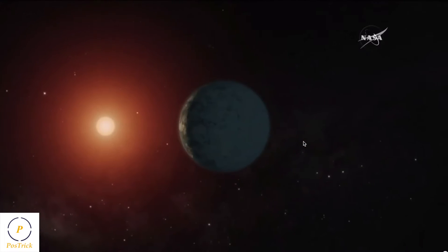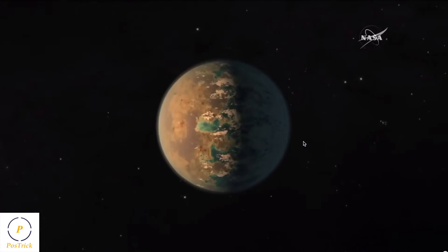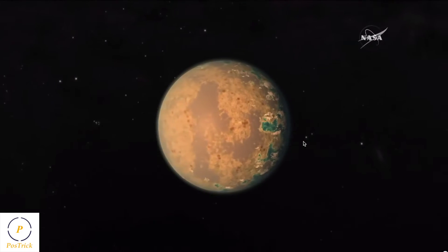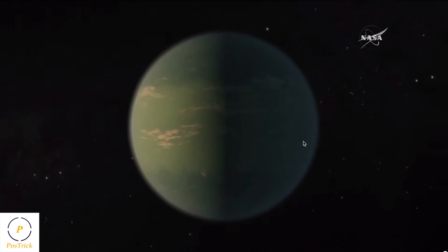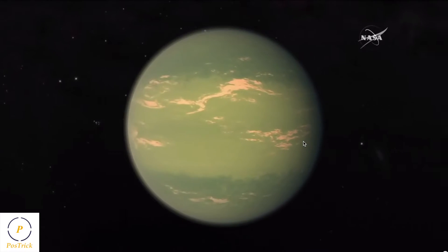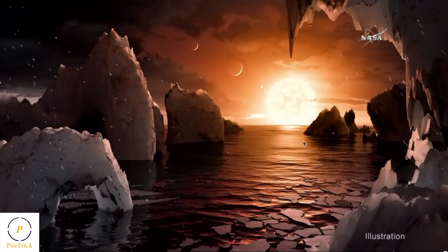What is also exciting about this system is that the planets are so close to each other. If you were on the surface of one of these planets, you would have a wonderful view of the other planets. You wouldn't see them like dots of light as we see Venus or Mars, but as you can see in the next illustration, you would see them as we see the Moon — as large as the Moon and even larger for some of them.